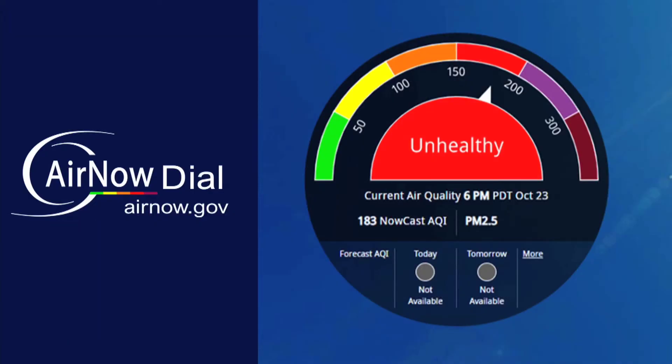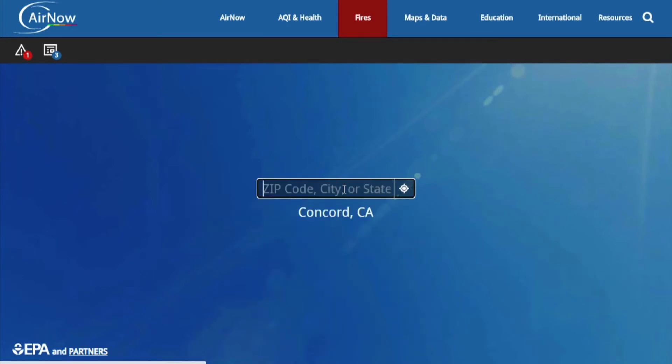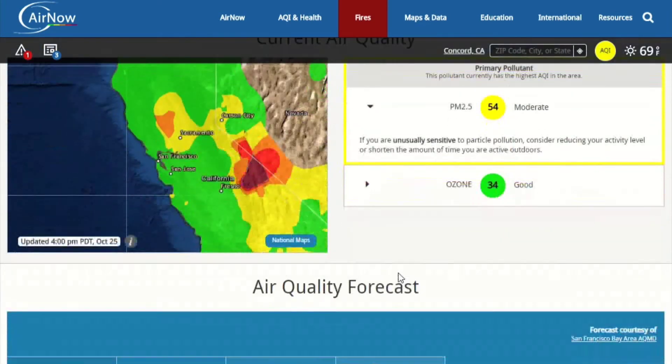We'll start with the AirNow dial. Enter your location to see a dial with your current air quality, today's forecast air quality, and tomorrow's forecast air quality. Scroll down for an extended forecast.